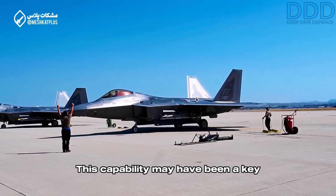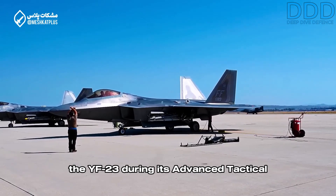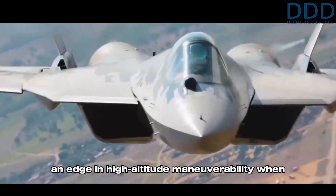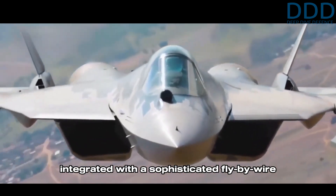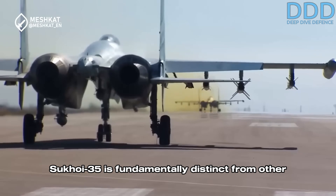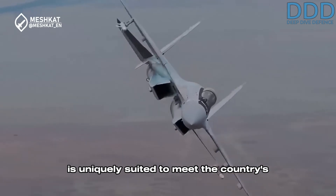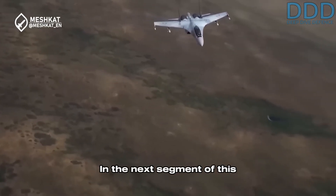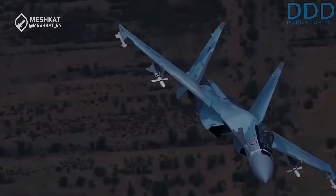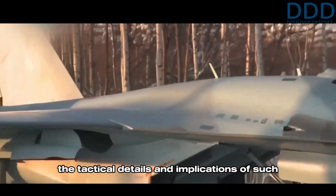This capability may have been a key factor in the U.S. Air Force decision to select the F-22 over the YF-23 during its Advanced Tactical Fighter program, as thrust vectoring would give an edge in high-altitude maneuverability when integrated with a sophisticated fly-by-wire system. Taken together, these features highlight why the Sukhoi 35 is fundamentally distinct from other options available to Iran and why it is uniquely suited to meet the country's operational needs. In the next segment of this two-part series, we will explore how Iran might deploy the Sukhoi 35 to counter adversaries with significantly larger air forces, and the tactical details and implications of such strategies.